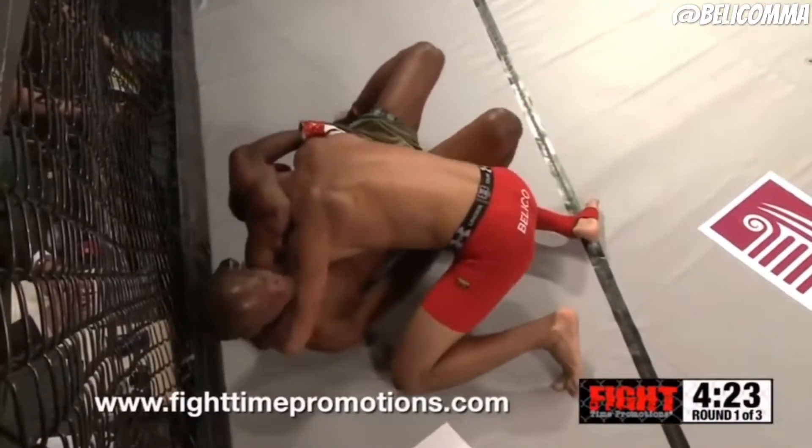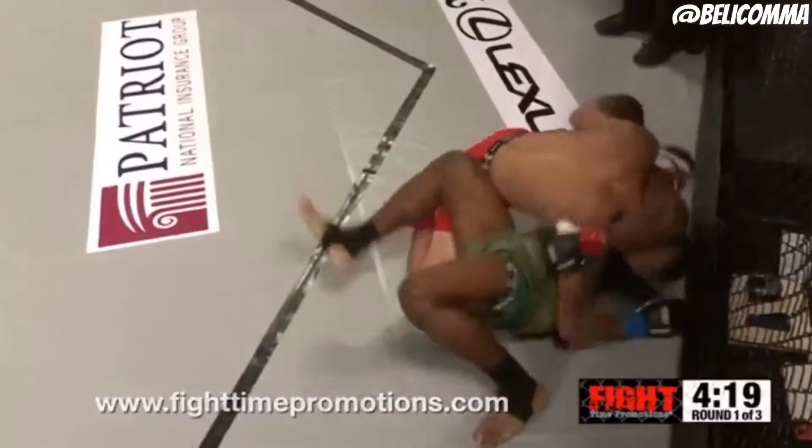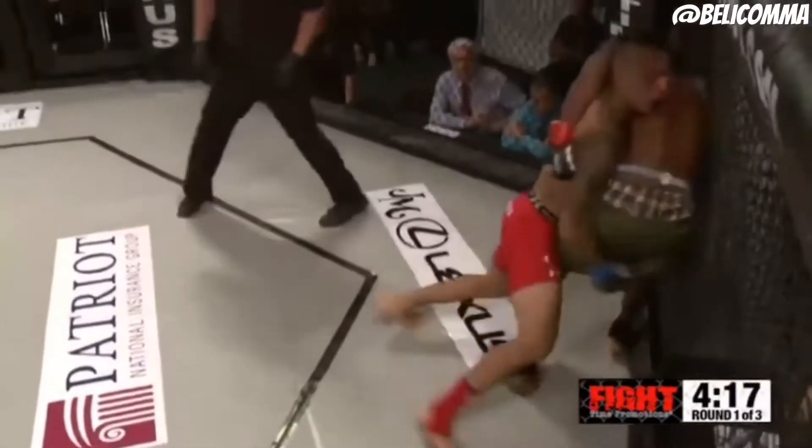Thomas did better than I thought he was going to do. He's not very schooled on the ground, but at least on his feet he looked pretty competent.